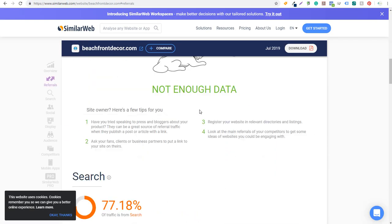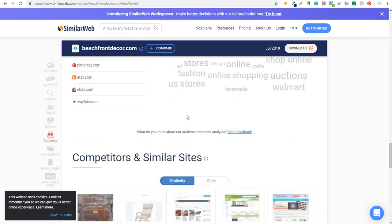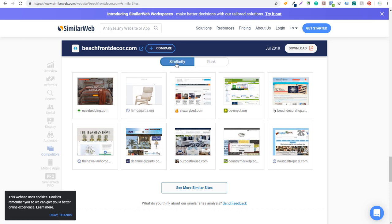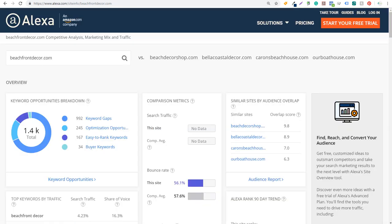Now it's going to be the same thing if we come over to SimilarWeb. I'm going to scroll to the bottom where they give you a lot of different information, and you're going to see 'Competitors and Similar Sites' with similarity and rank. A couple of the ones here are ourboathouse.com and beachdecorshop.com. Same thing with Alexa — you'll see ourboathouse.com and beachdecorshop.com, and Alexa is saying the closest website to mine is beachdecorshop.com.